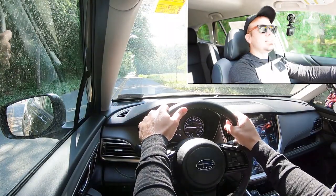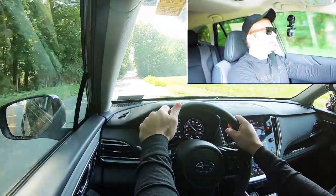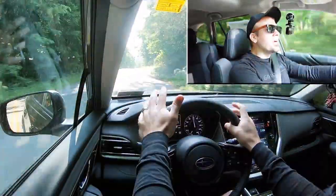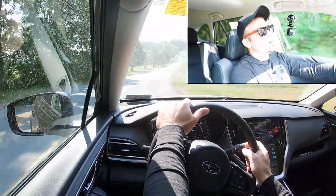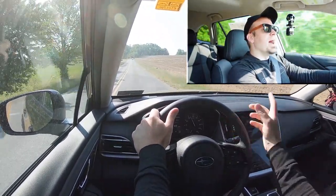Now sliding the shifter back to the right gives full control back to the Outback. Let's put the acceleration to the test and see how quickly we can get it up to speed. Not bad from the get-go — you can tell it's a CVT. It's okay, it's not the very quickest acceleration out there, but it'll get the job done. You won't have any issues merging onto the highway, but yeah, it's not the quickest thing out there.